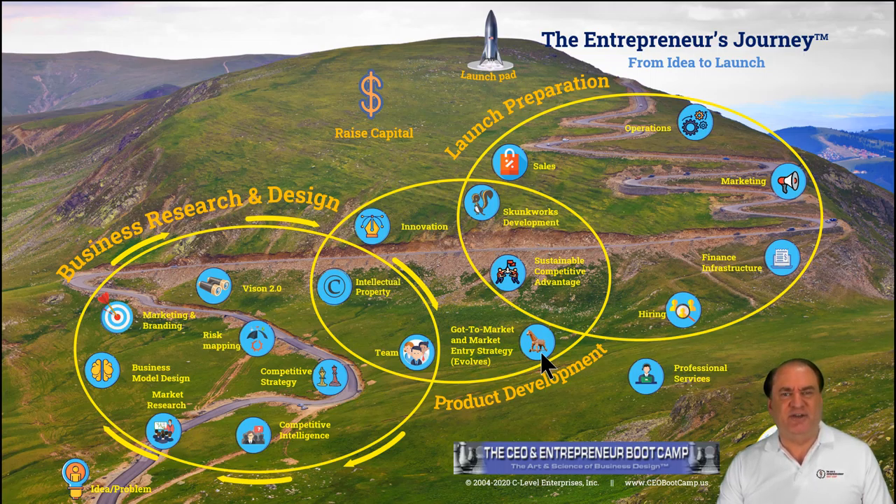And you'll understand that in great depth as you go through the bootcamp. And then, the five areas of business that you need to be successful in — that every company needs generally, unless it's outsourcing them — there's sales, marketing, finance, product development, and operations.